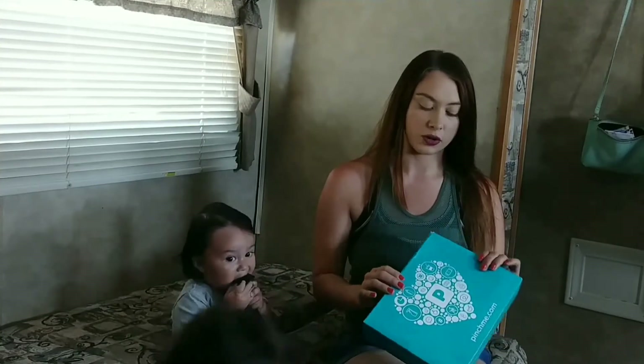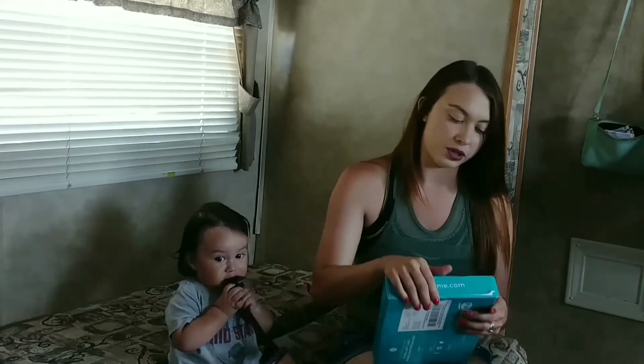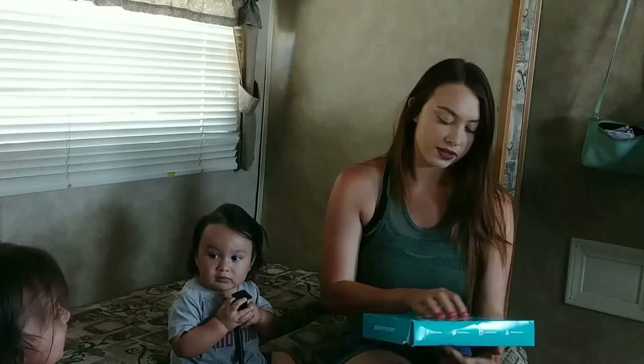Hi guys, welcome back to our family channel. Today we're going to be unboxing — it's either June or July — for PinchMe. I've been getting one every month, sometimes two, and this is the biggest box I've gotten so far, unless you count the times I've gotten two boxes in one month.